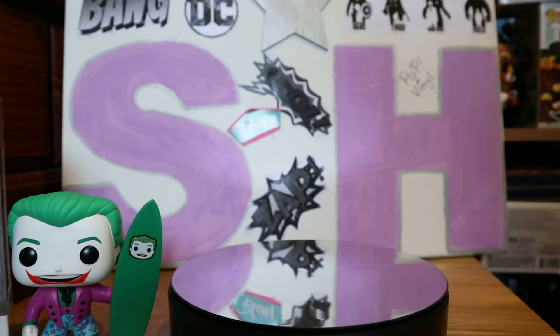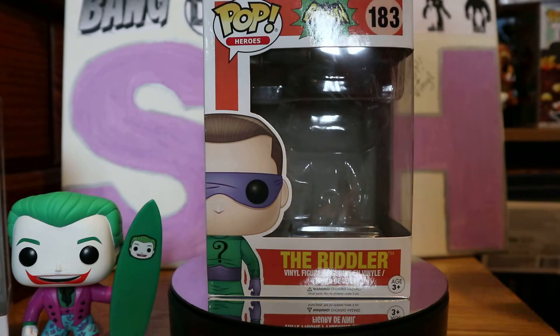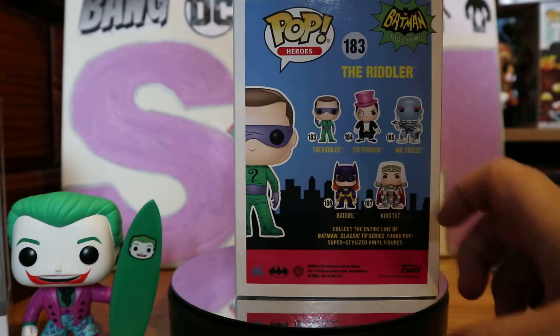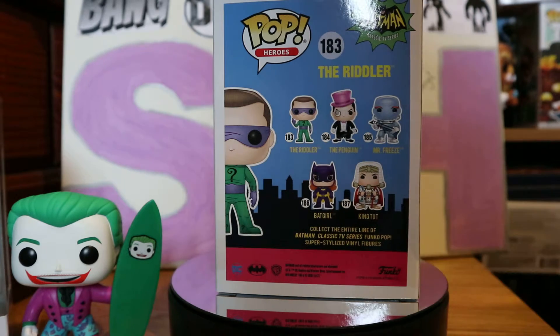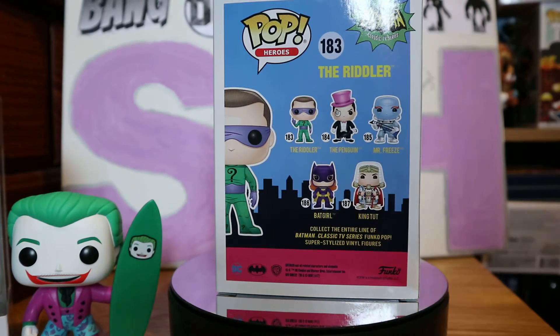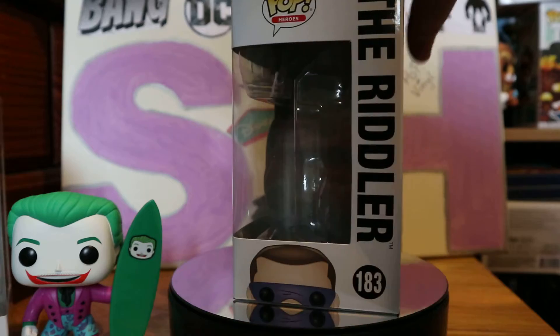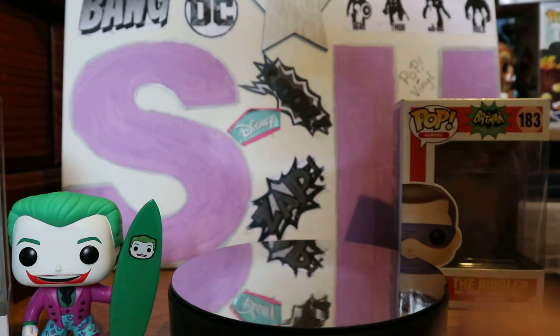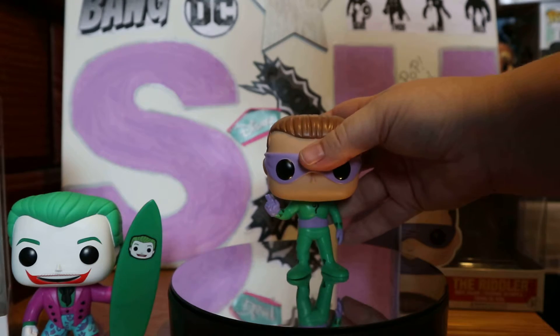I wanted to always get him with a certain board, so I have finally got him and the colors are cool — same with his costume at the front. Now this is another one that's actually shipped in from America: the Riddler! I've now got all of these — I've got the Riddler, I've got Penguin, Mr. Freeze, King Tut, and Batgirl. I've got the 8-bit one too. So that is my Riddler and I'm going to get him on the stand.